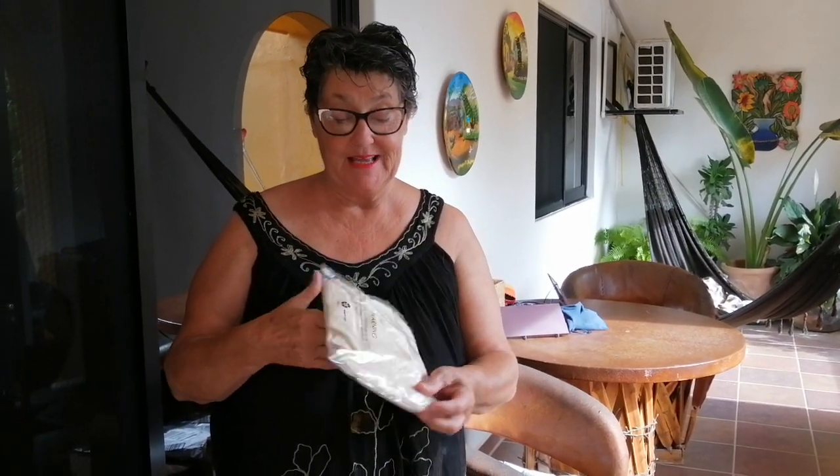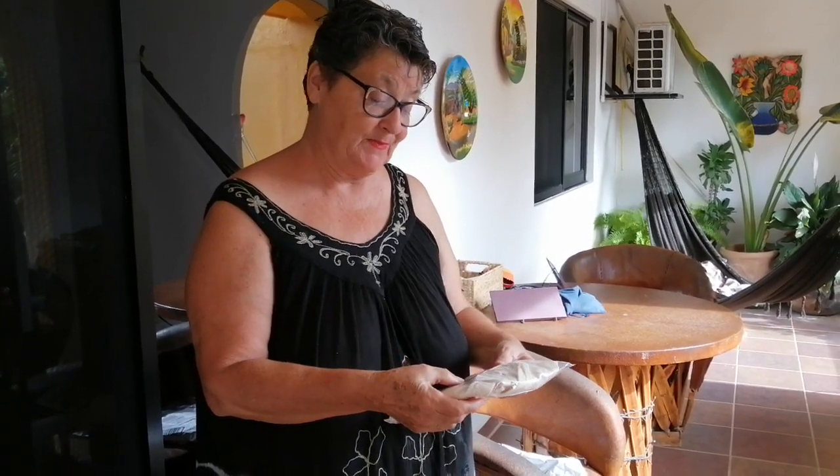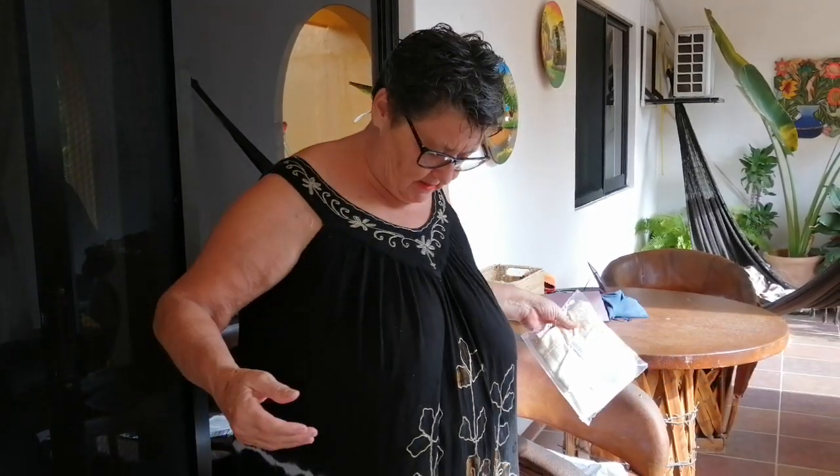It's a bra — it says beige nude. And the size — oh my god, it's a 42 double D. Do I look like a 42 double D? Well, I'm just gonna have to try it on, aren't I.